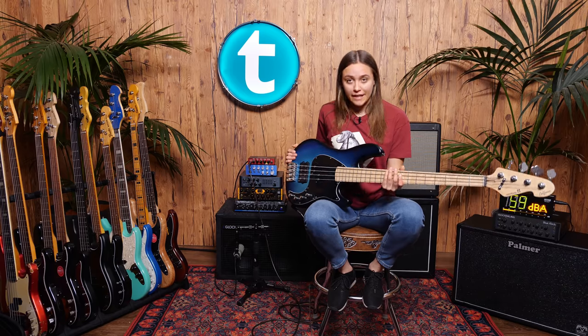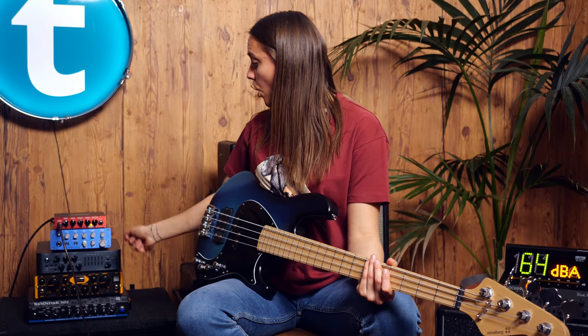And now I'm going to play a lick. I'm not going to change the settings on my bass, and we're going through all the amps.